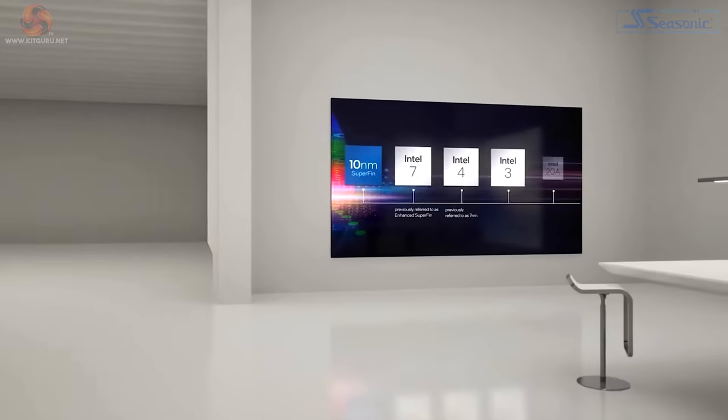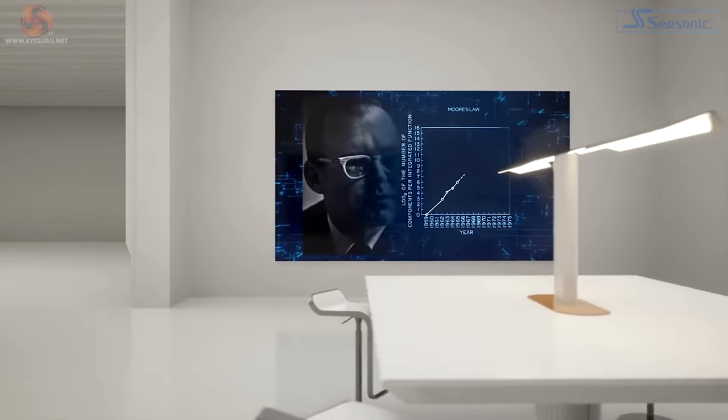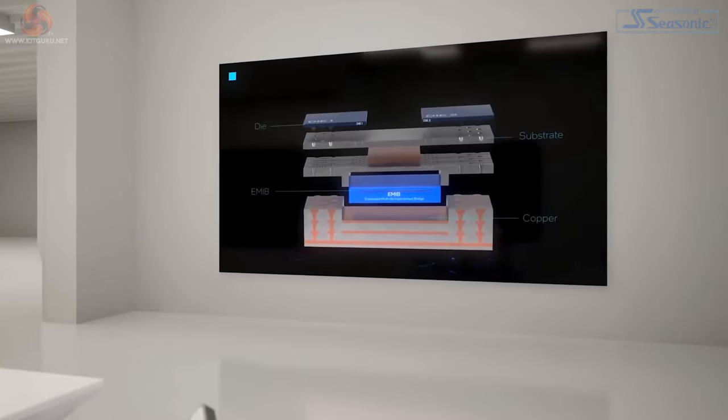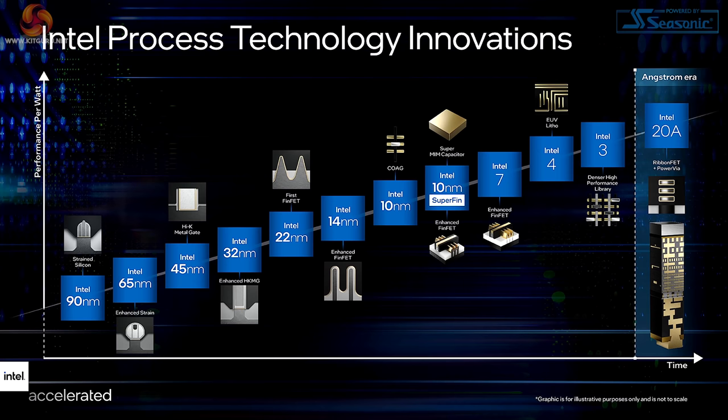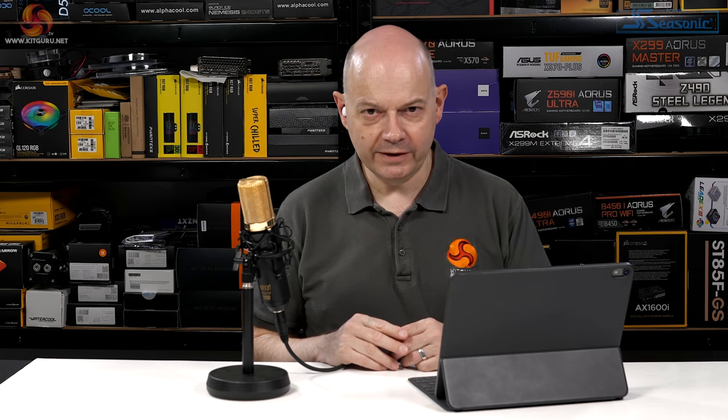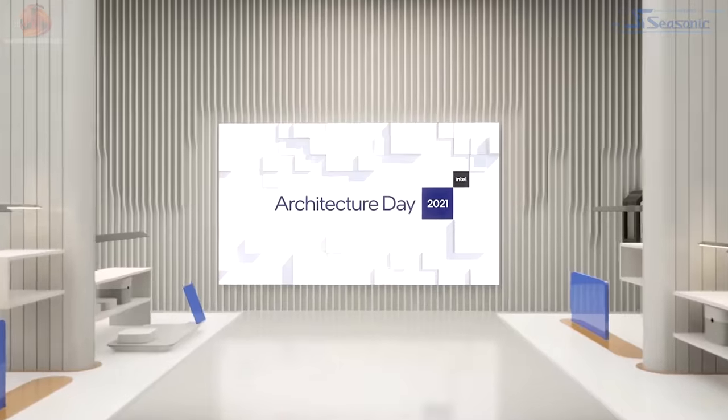In March Intel announced a new manufacturing strategy leveraging internal and external fab infrastructure. In July Intel unveiled one of its most detailed roadmaps yet, extending Moore's law with new transistor, interconnect, and packaging innovations — including renaming processes from nanometers to 'Intel' units and switching from nanometers to angstroms.